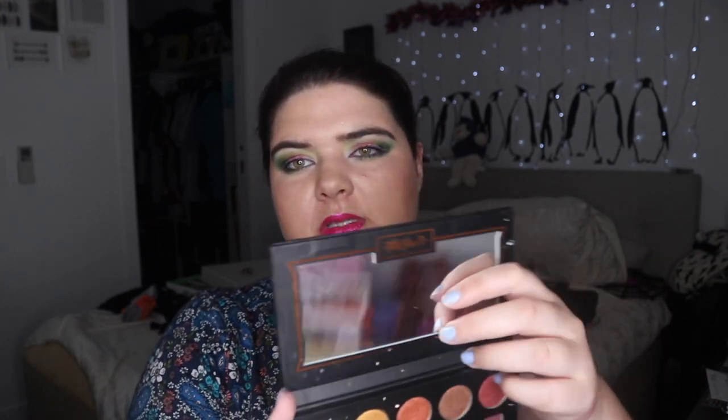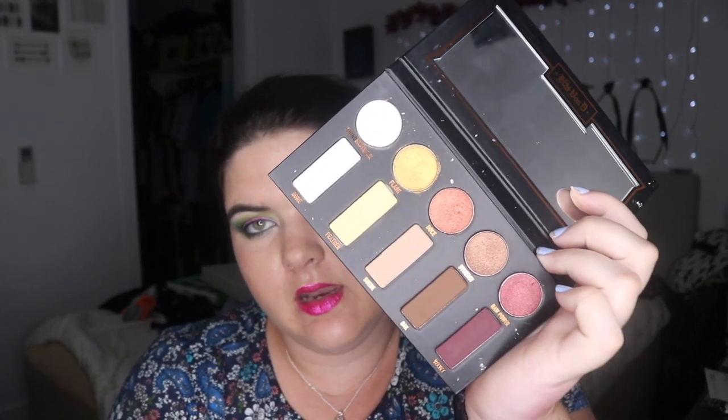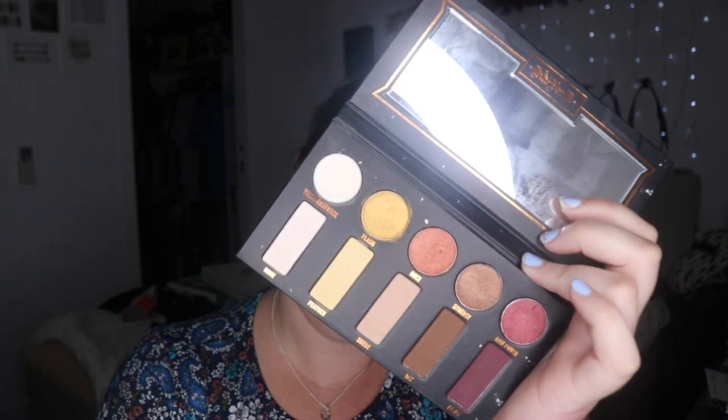I'm tempted to just destroy it and get that yellow out, or should I look at selling it on? The problem with selling is I have to talk to people, ask them for money, organize posting — it just becomes a whole thing.